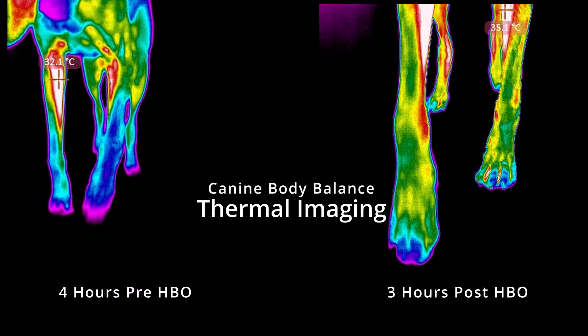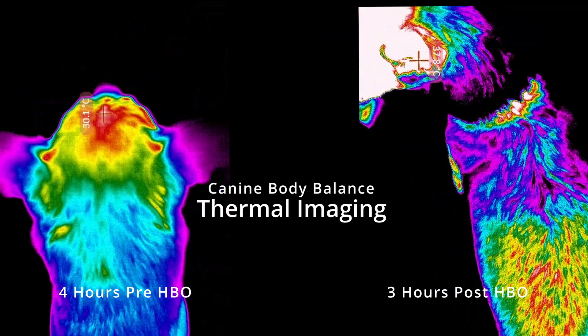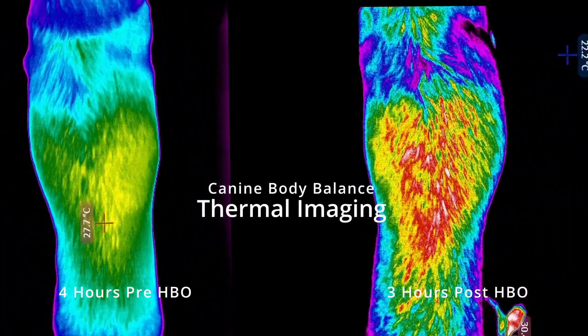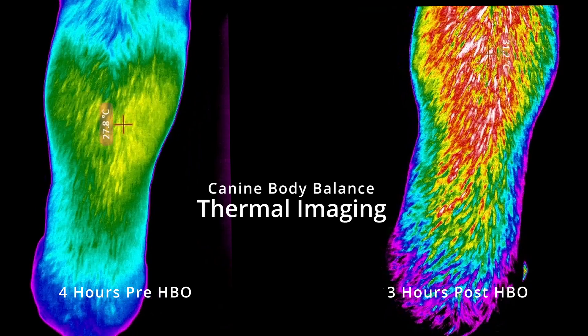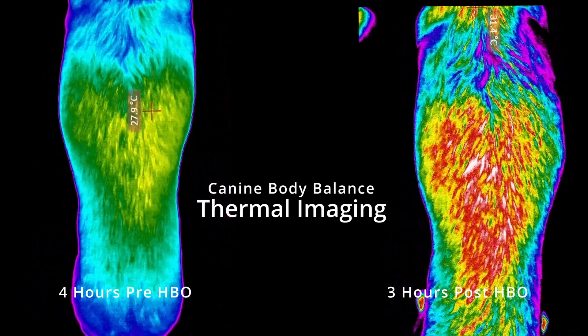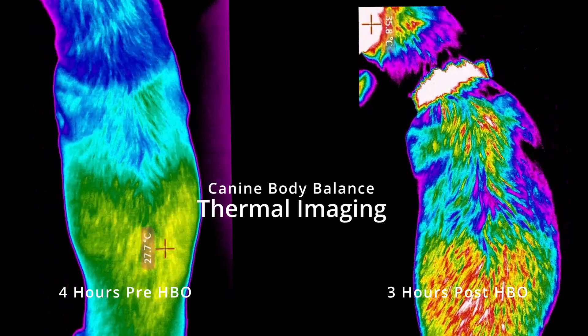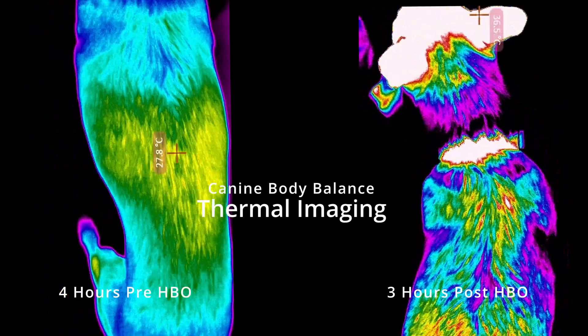Now if we look at the next set of images, we're looking at the dog's spine. We can see on the left hand side that again there's thermal asymmetry — the right hand side is warmer than the left.